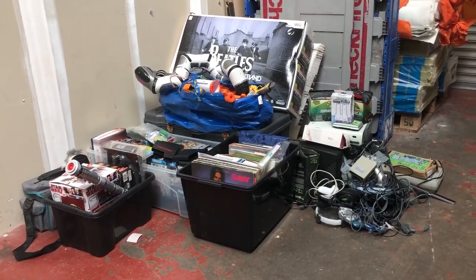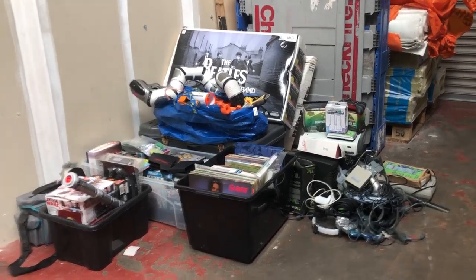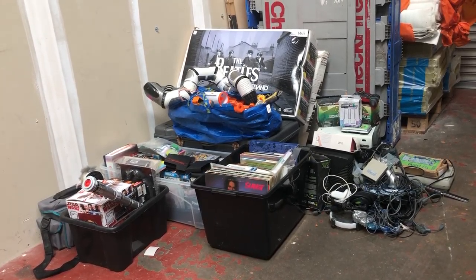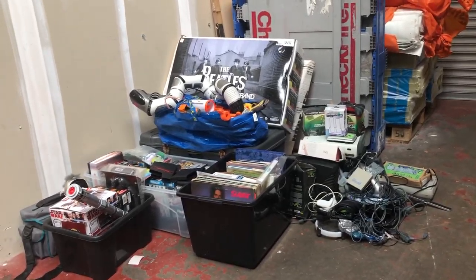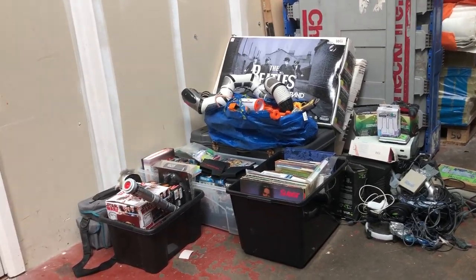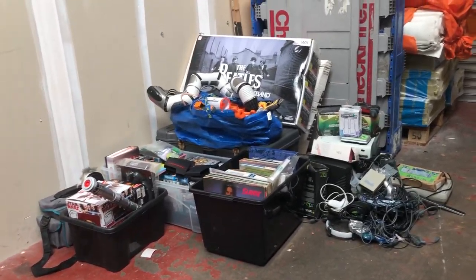What's going on YouTube and welcome back to a brand new pickup video on this channel. As you can see in front of you there is a lot to go through in this video, starting from that bag on the left with all the StarBoard stuff in front, the records and books, all the wires and consoles on the right, with the Beetle stuff and Beetle Rock Band in the background.